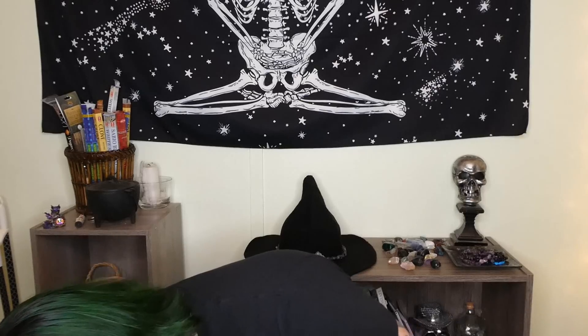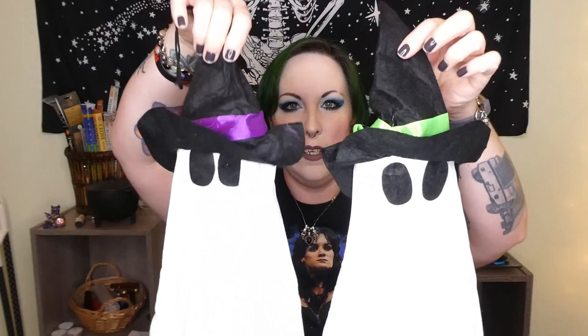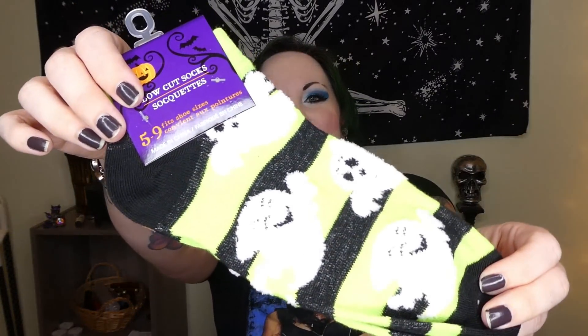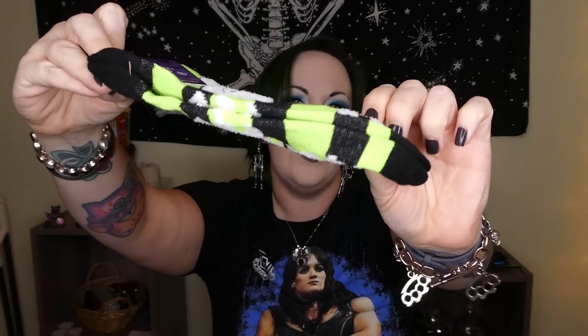Then I got some ghosty pals — two ghosty friends in my signature colors but in ghost form, with stripy little socks. So cute. I also got myself some happy little ghost socks. Look at those happy guys — they're kind of fluffy too, a little raised. They just look super comfortable, and I love the color scheme once again.